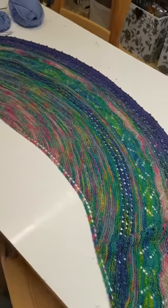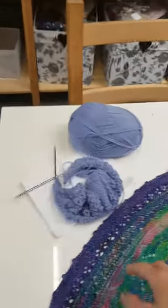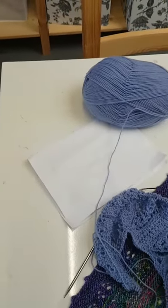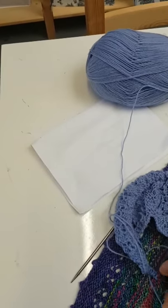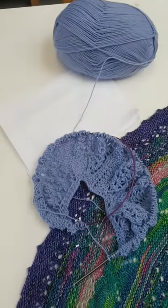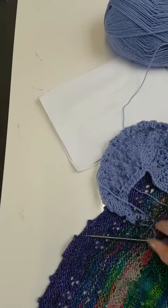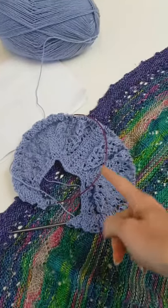I'm also in the process of trying to design my own shawl at the moment, using some West Yorkshire Spinners just as a test knit. It's butterfly themed, and the pattern will become clearer as you go through it — it's eventually going to be sort of butterfly shaped.